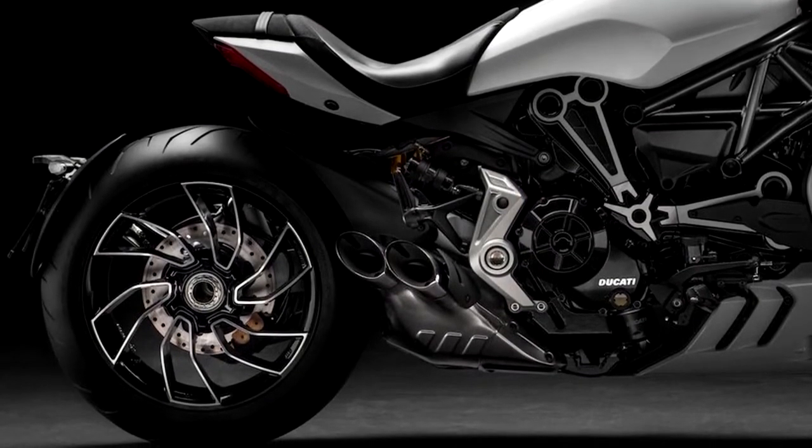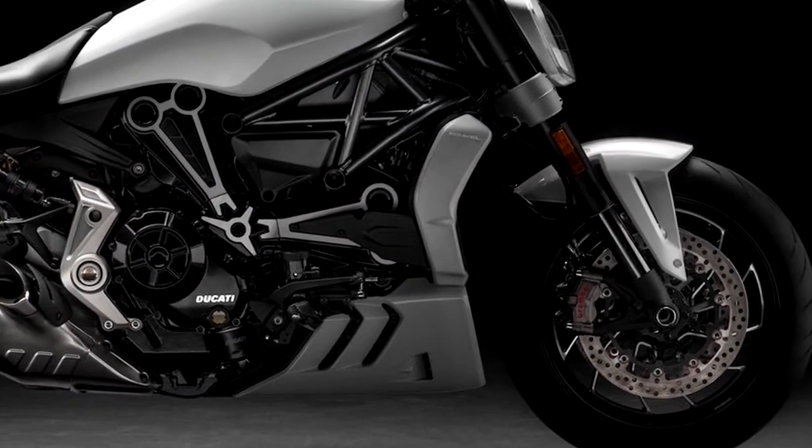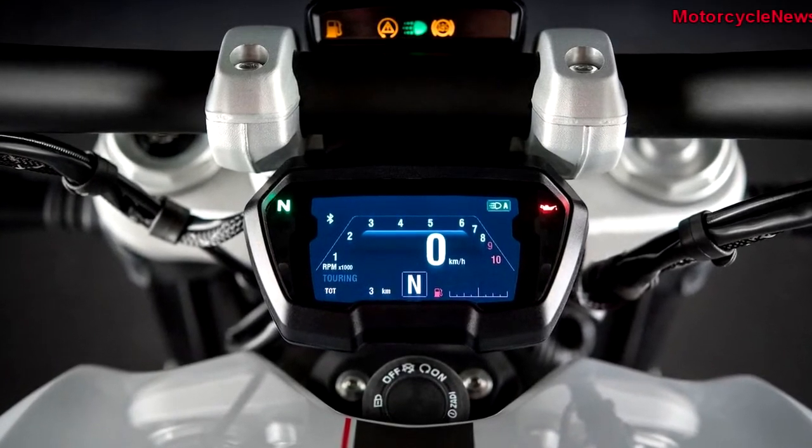The 2018 Ducati's E-Aval S range will be showcased at the Faker C Custom Show event in Austria, and offers updated suspension which is said to offer more comfort for both rider and pillion.